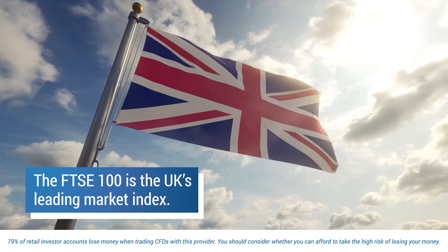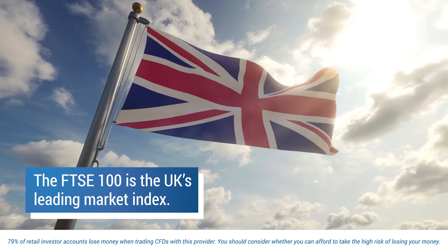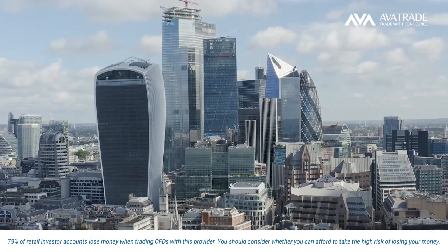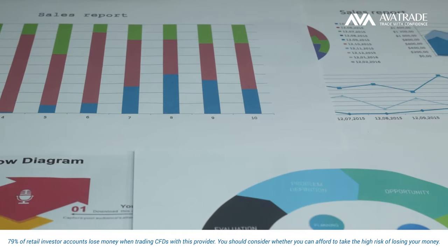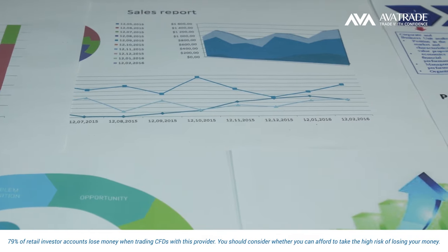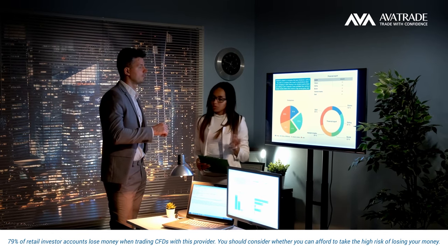The FTSE 100 is the UK's leading market index. It is comprised of 100 of the leading companies on the London Stock Exchange, made up by market cap, which means the company's market value. The index is market cap weighted.